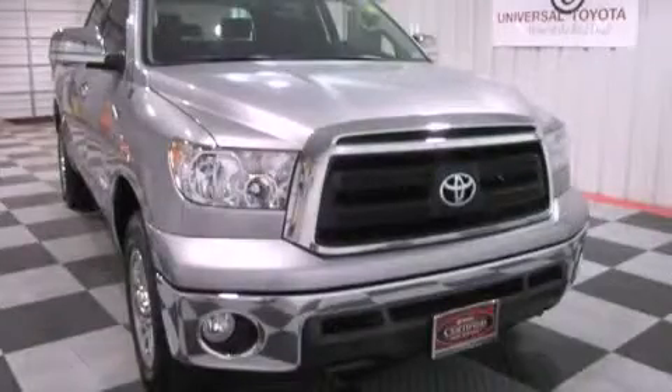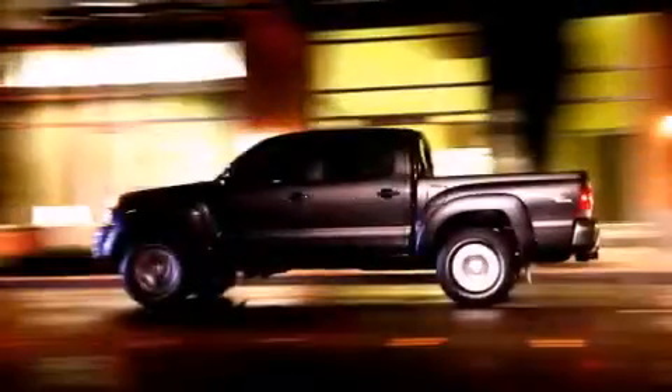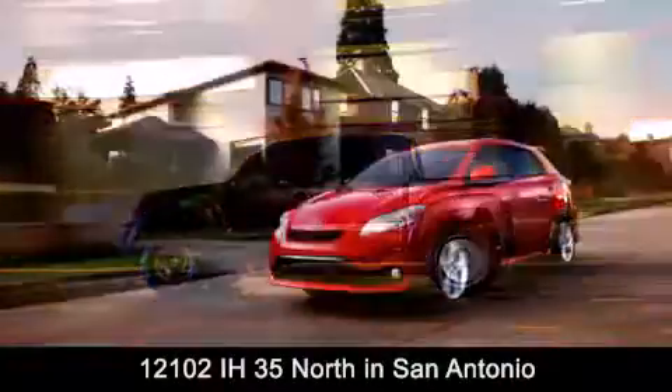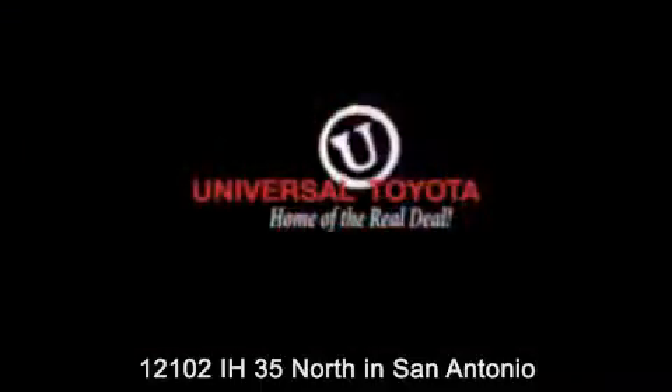Stop by today and test drive this vehicle for yourself. Universal Toyota is conveniently located at 12101 Interstate Highway 35 North in San Antonio. Contact us to find out about our specials, or visit us at universaltoyota.com. Universal Toyota, home of the real deal.